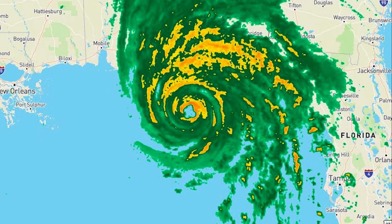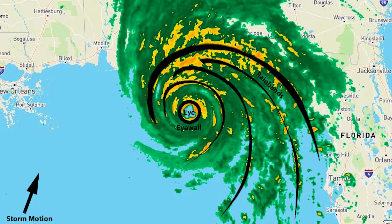The eye is a relatively calm and mostly cloud-free area of sinking air and light winds. The eye wall consists of a ring of tall thunderstorms that produce heavy rains and usually the strongest winds. Rain bands are curved bands of clouds and thunderstorms that trail away from the eye wall in a spiral fashion. These bands are capable of producing heavy bursts of rain and wind, as well as tornadoes.